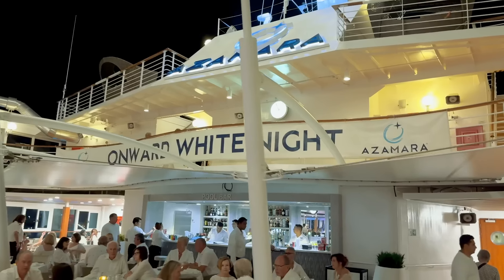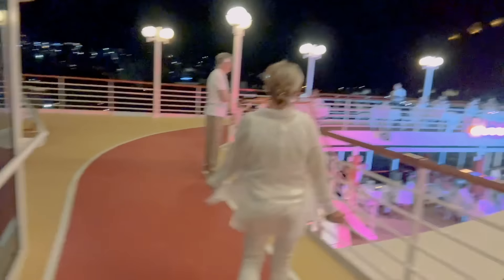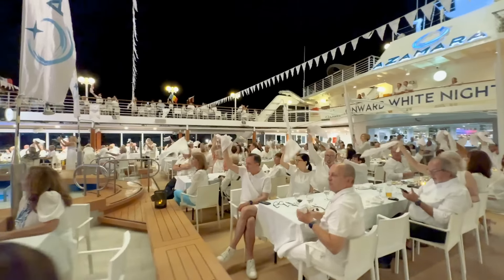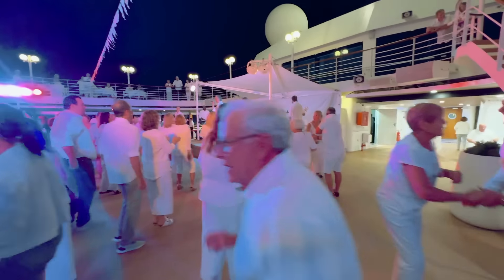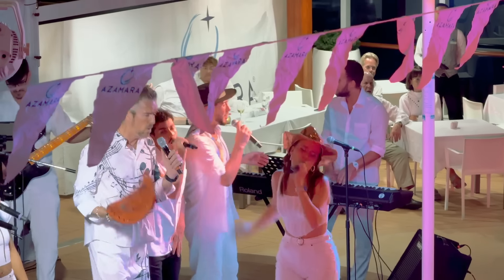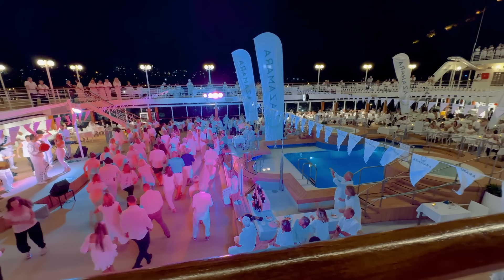Tonight is a White Night — the entire deck is full of people dressed in white. As we sailed away with a full moon and the Kotor lights behind us, we were treated to live music with a range of hits, a buffet, and dancing. People had fun into the night while we called it early to get some rest for the next day.